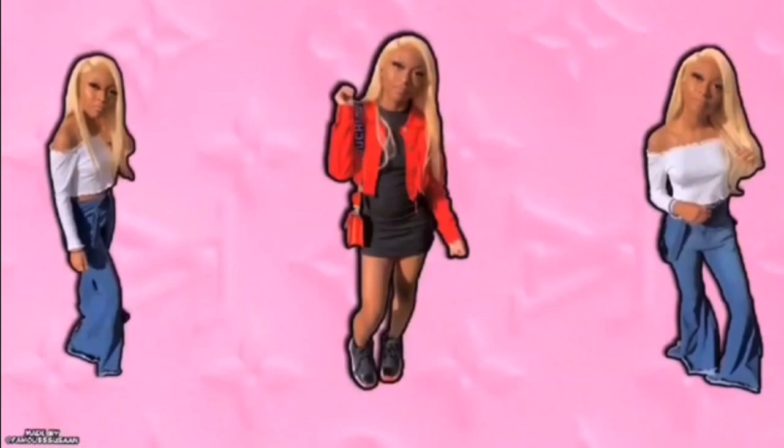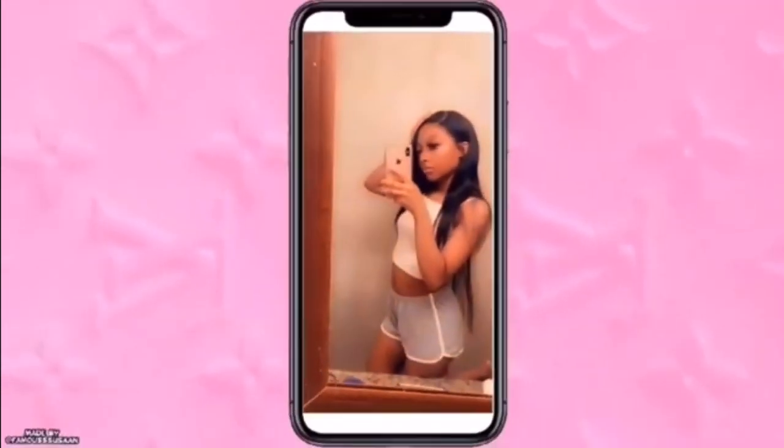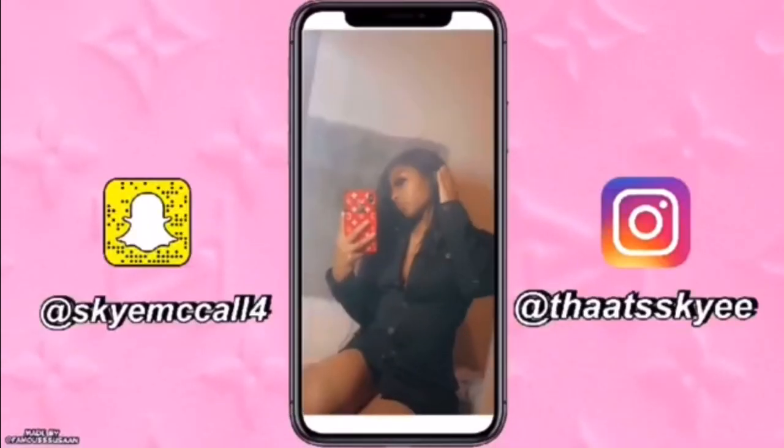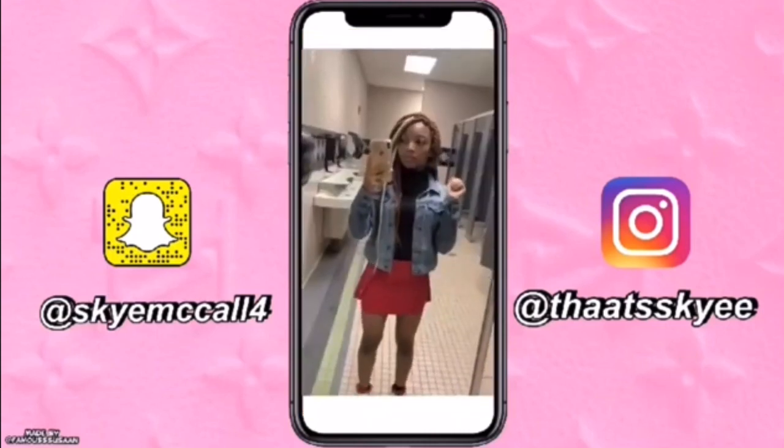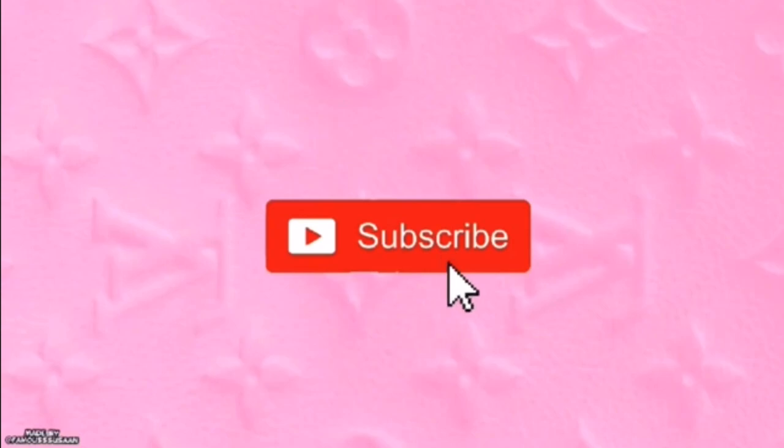Hey guys, welcome back to my channel. Today I'm going to be doing a Shein try-on haul. Y'all see everything I got, continue watching, make sure you like and comment, and let's get on with the video. I'm going to be trying on everything I have on, and if y'all want to see all the clothes I got, continue watching.